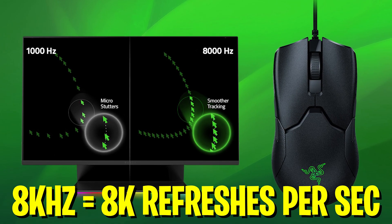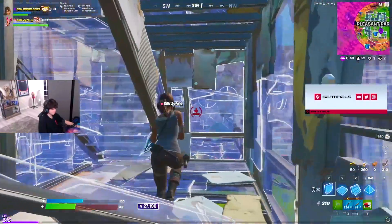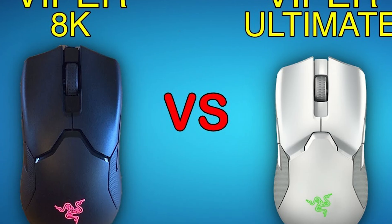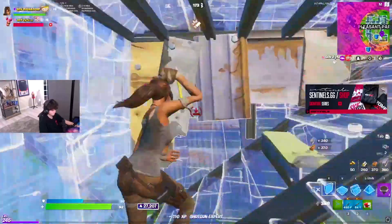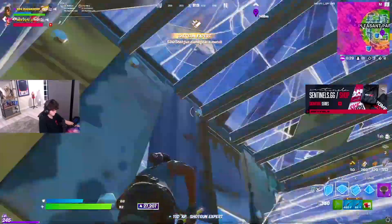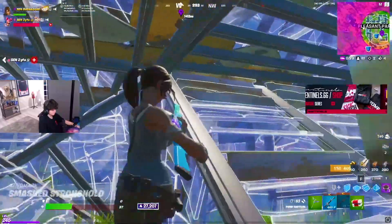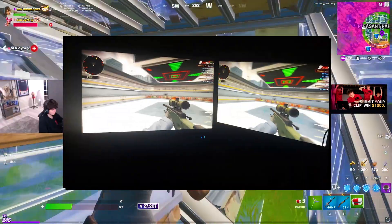That translates to a 0.125 millisecond response time, which is insanely fast. You do have to keep in mind these are such low numbers, so you can't really tell a noticeable difference unless you play at a high competitive level. Compare it with the normal Viper Ultimate which has only 1,000 Hz — communicating 1,000 times per second — resulting in a 1 millisecond response time. That's still insanely fast, and you'd have to play at a really high competitive level to notice the difference between 0.125ms and 1ms.